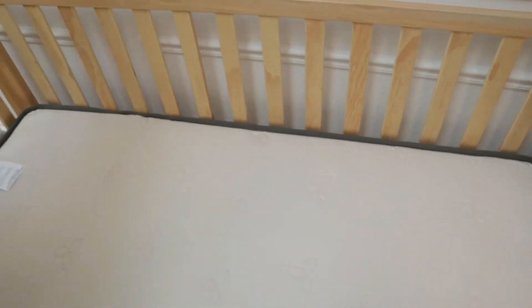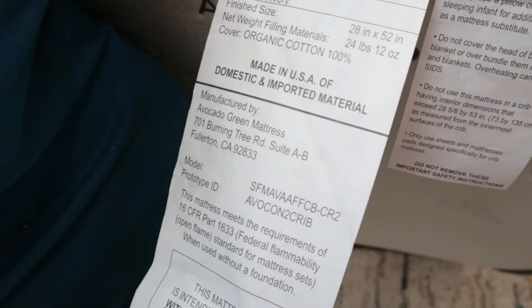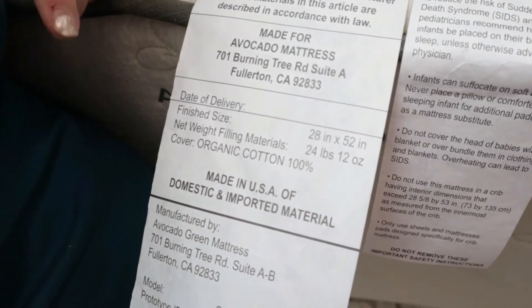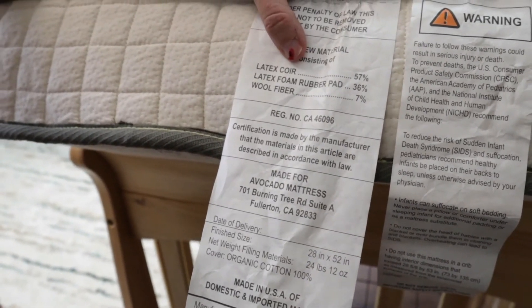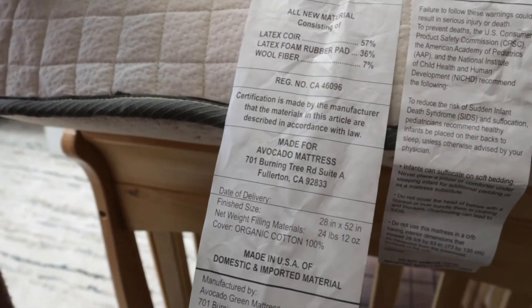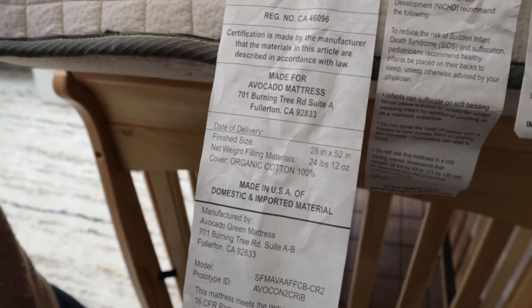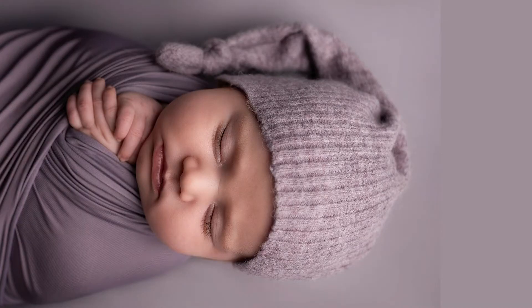I pushed it in and there's no gapping. The mattress weighs 24 pounds and 12 ounces. It's made of organic coconut husk and latex core. The certified organic latex inside is specifically Dunlop latex, which tends to be a little more firm. It's mostly latex and wool. The latex core uses a natural coconut fiber extracted from the outer husk of a coconut, and that's what's used on the infant side.